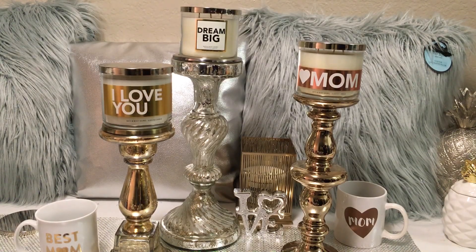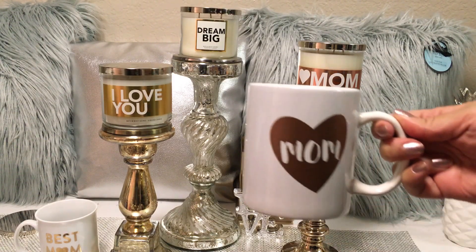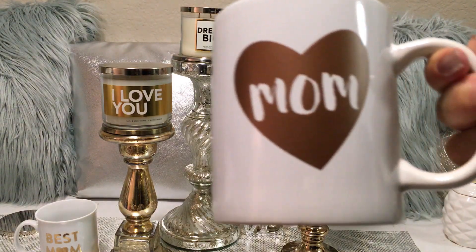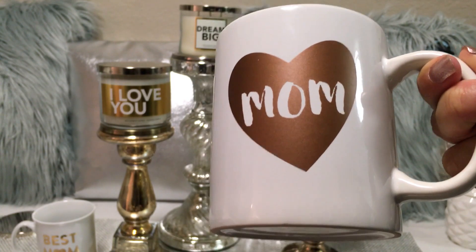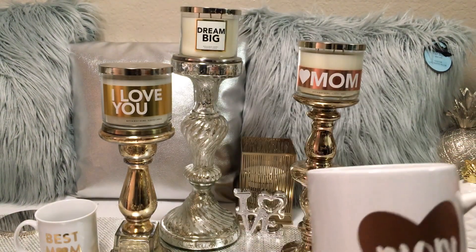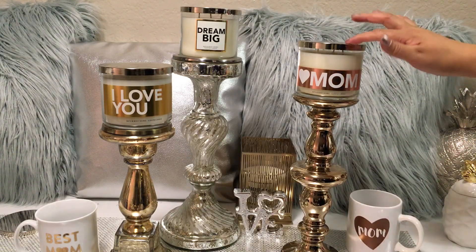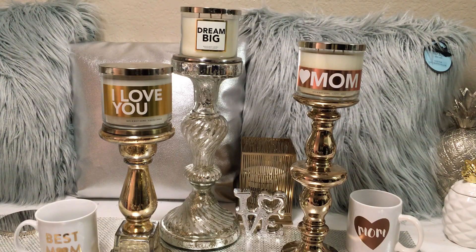When I saw the Mom rose gold candle, it reminded me that the night before I had purchased a coffee mug from the 99-cent store — a simple white mug that says "Mom" inside a rose gold heart for 99 cents. I grabbed one of these figuring maybe I'd just throw it in her package, but when I saw the candle at Bath & Body Works, I thought, oh my God, that would be a perfect set. So now I don't know which set to give her — I might actually just give her both. I was super excited because I didn't intend to do that, but they match perfectly.